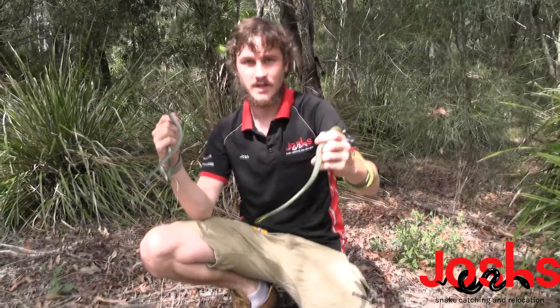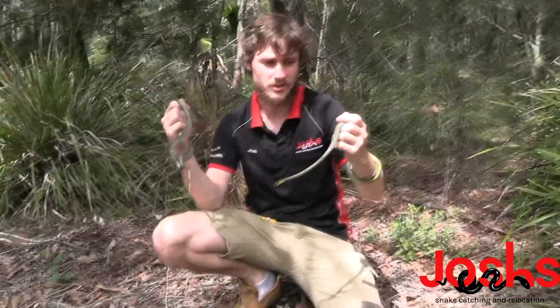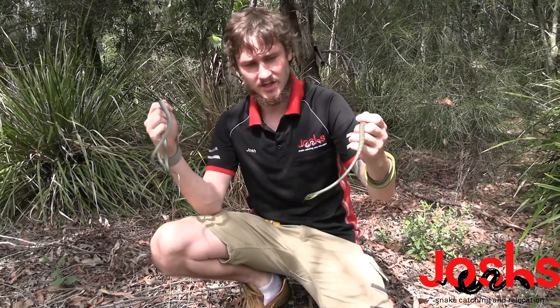Hey guys, I'm Josh from Josh's Snake Hatch and Relocation. Today's episode is the Common Tree Snake, also known as the Green Tree Snake, formerly known as the Green Tree Snake.